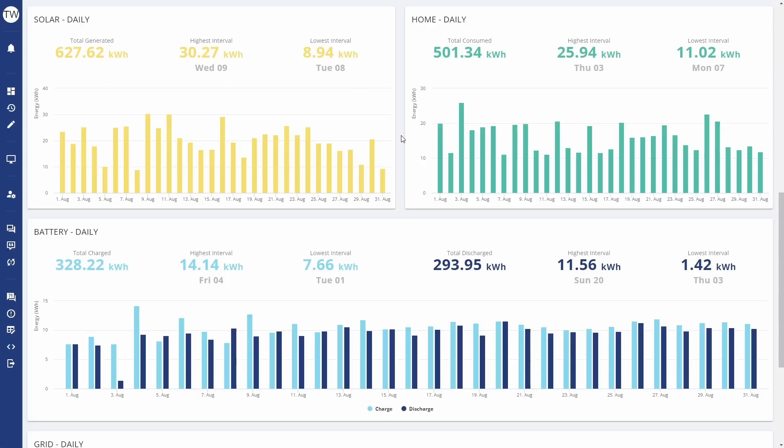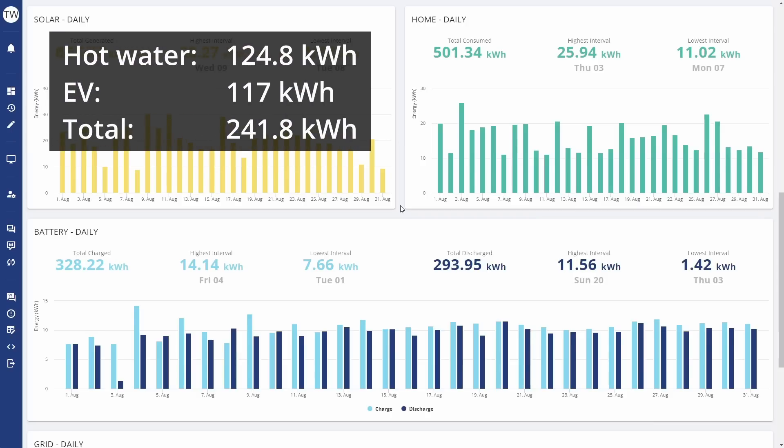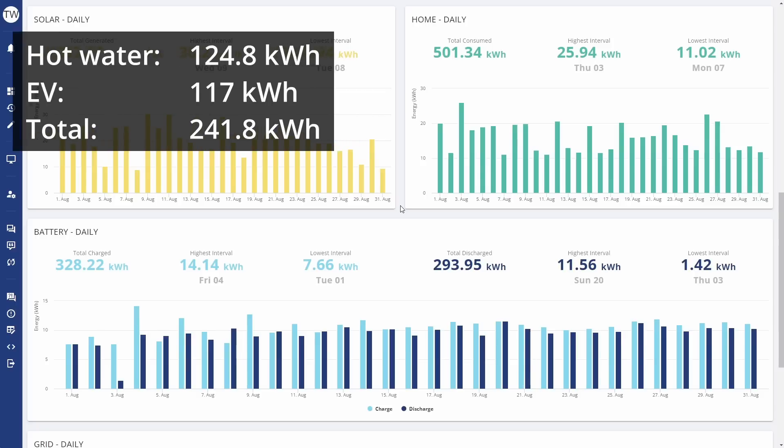A lot of that consumption will be things like charging the EV overnight and heating our hot water, which we also do overnight during the cheap Octopus Flux period. We actually used 124.8 kilowatt hours for hot water and 117 kilowatt hours for the EV, which accounts for about half of the total consumption for the month of August.